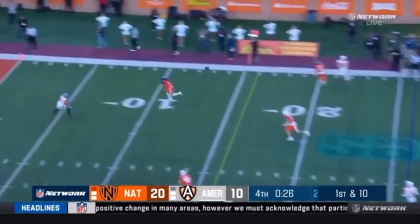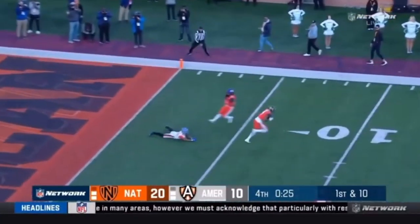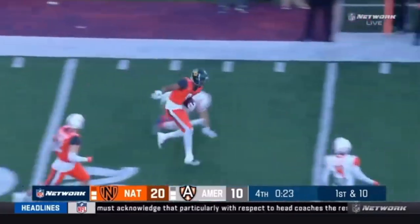And then one last time — you see him coming from center field. The receiver had to slow down for it and he breaks in front of that for an interception.